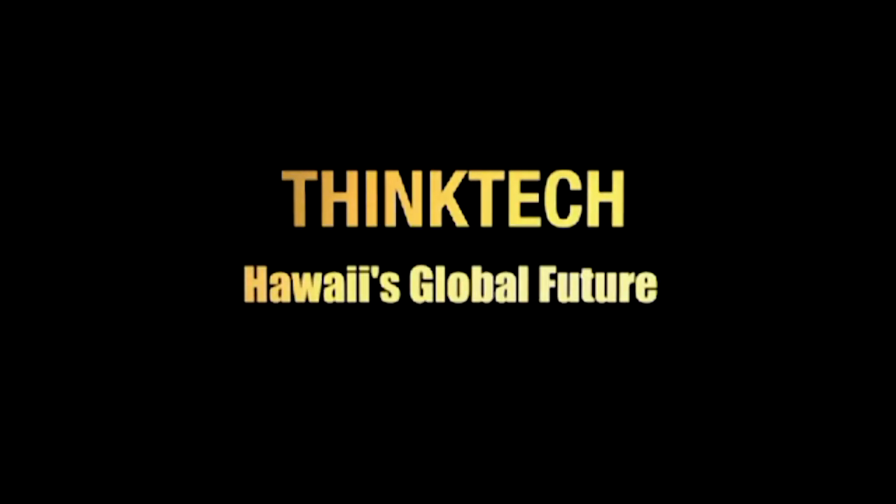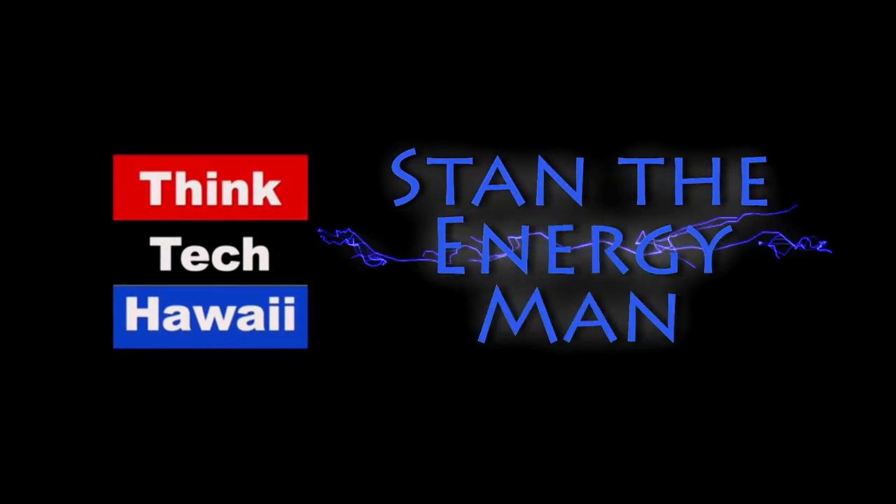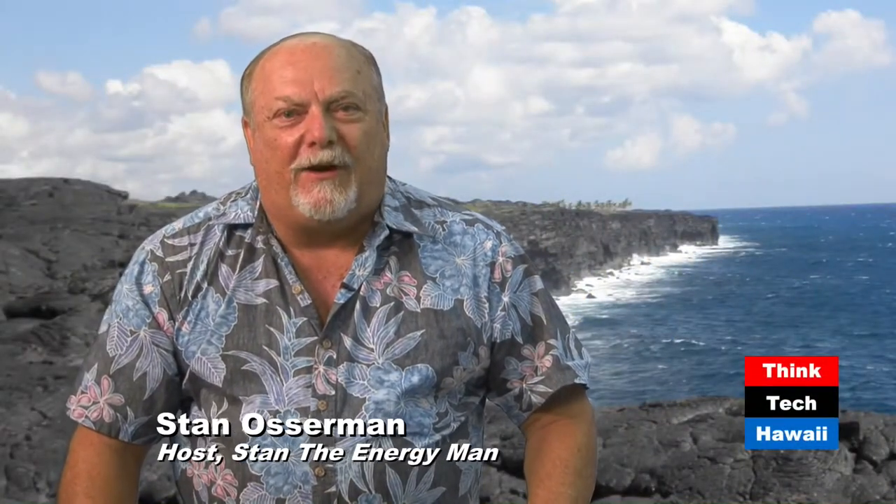ThinkTech Hawaii, civil engagement lives here. Hello and welcome to Stan the Energy Man here on ThinkTech Hawaii.